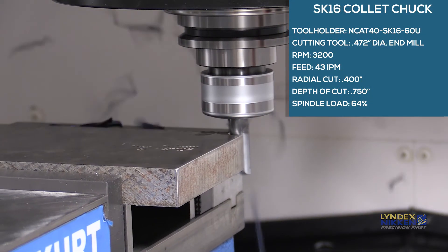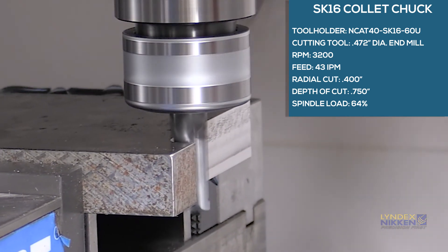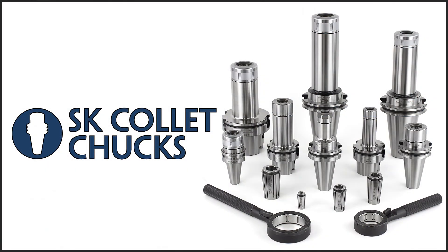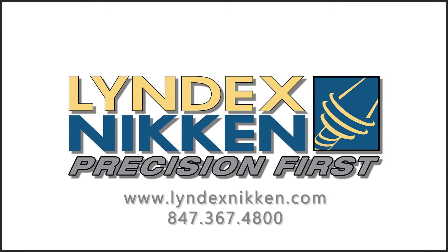When utilizing the added rigidity of the dual-face contact spindle, the SK collet chuck presents even greater productivity. Lindex Niken's high-precision SK collet chuck is the ideal collet chuck to optimize machine tool performance. Please contact us so we can help you become more productive.